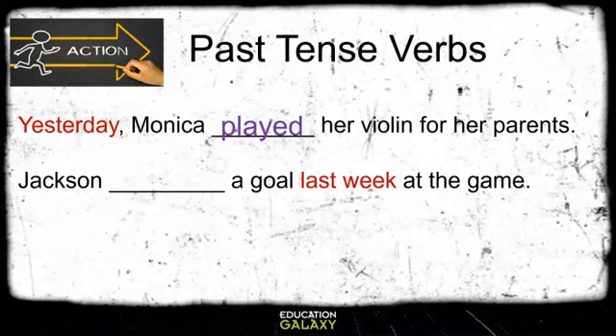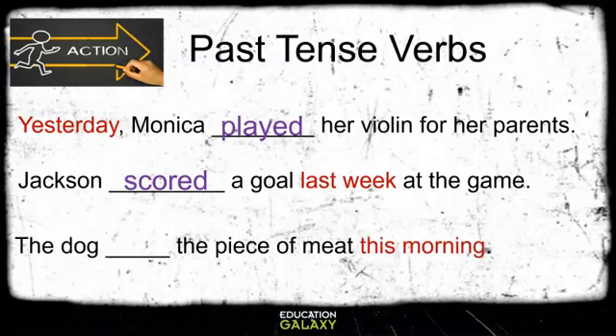Jackson blank a goal last week at the game. What do you think goes in the blank? If you guessed scored, you are correct. Notice how that verb ends with -ed as well. The dog blank the piece of meat this morning. If you chose ate, you are correct. Notice how that past tense verb does not end with -ed. However, it tells us that the dog ate the piece of meat before.